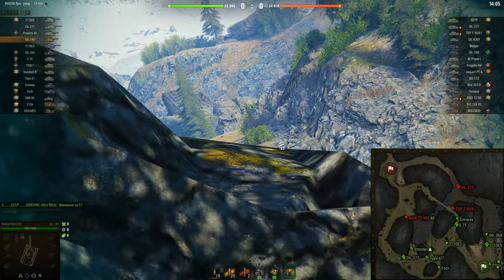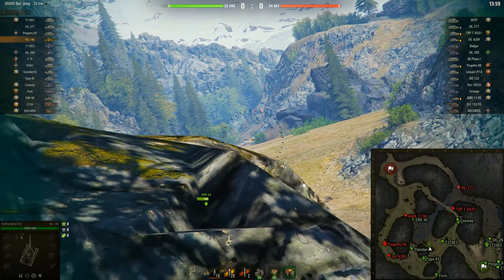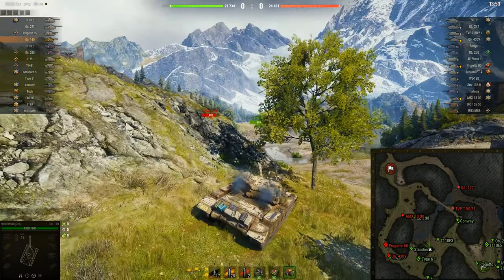Начало марафона в эту пятницу 21 мая. С 9 утра 21 мая до 31 мая, тоже 9 утра. За это время можно получить танчик за марафон бесплатно.